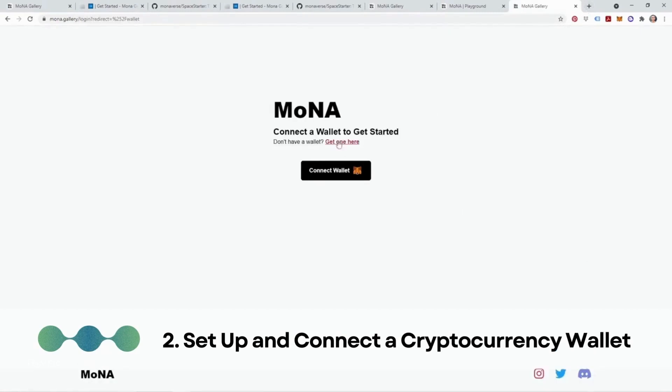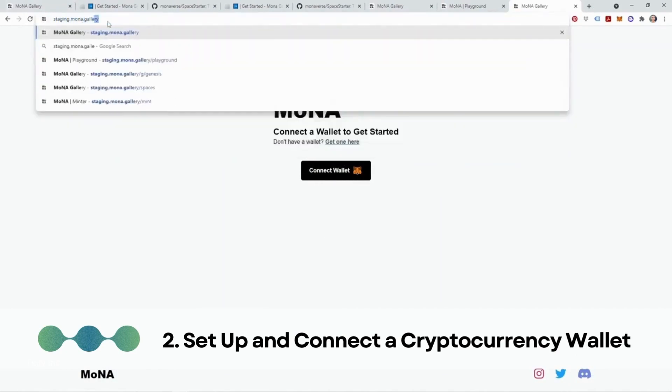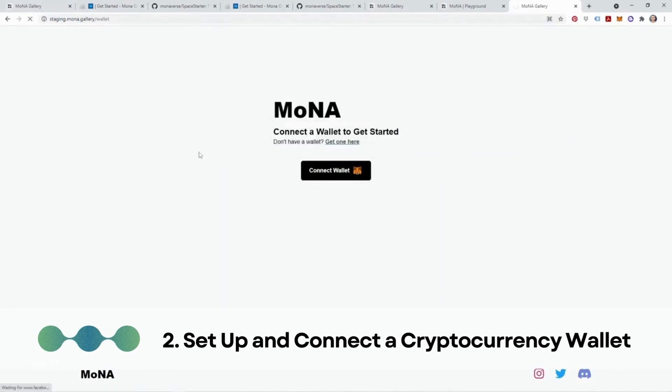Step 2: Set up and connect a cryptocurrency wallet. Create or use an existing cryptocurrency wallet compatible with Mona. This wallet will serve as your digital vault for storing and managing cryptocurrency tokens. Connect the wallet to the metaverse platform to enable seamless transactions and interactions within the virtual space.